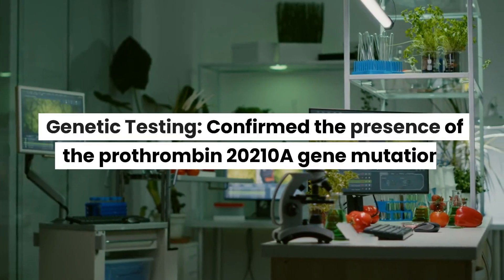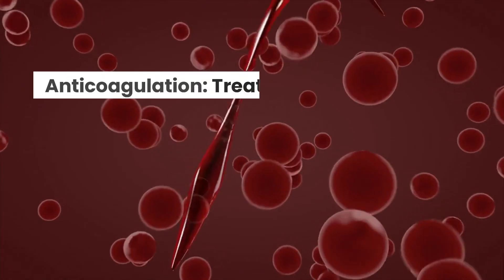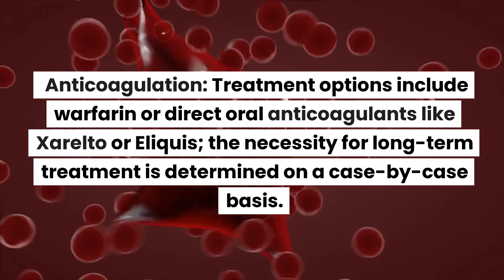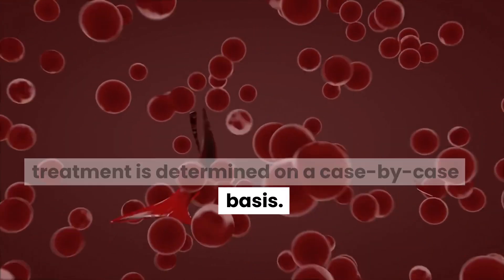Genetic testing confirmed the presence of the prothrombin 20210A gene mutation. Treatment options include warfarin or direct oral anticoagulants like Xarelto or Eliquis. The necessity for long-term treatment is determined on a case-by-case basis.